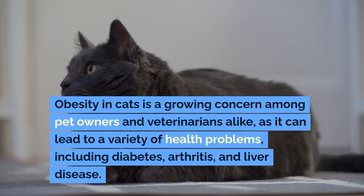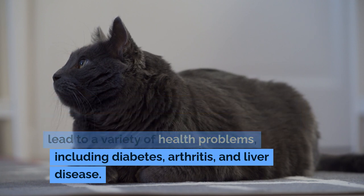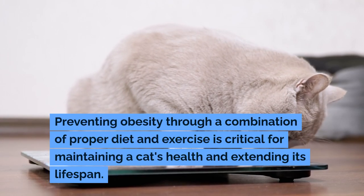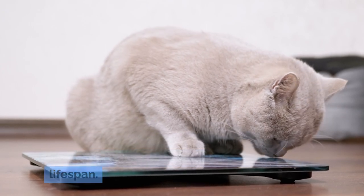Obesity in cats is a growing concern among pet owners and veterinarians alike, as it can lead to a variety of health problems, including diabetes, arthritis, and liver disease. Preventing obesity through a combination of proper diet and exercise is critical for maintaining a cat's health and extending its lifespan.